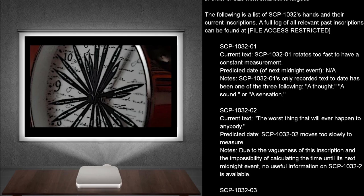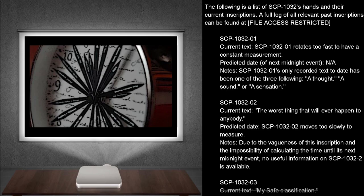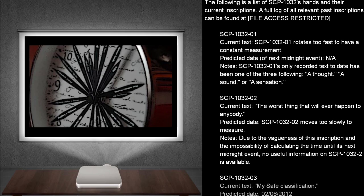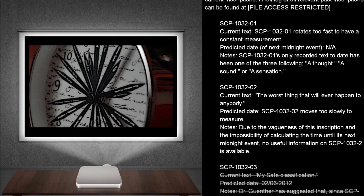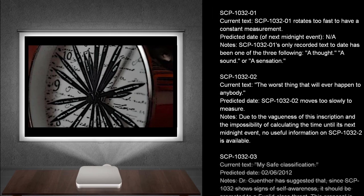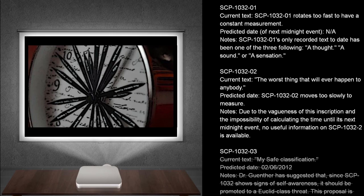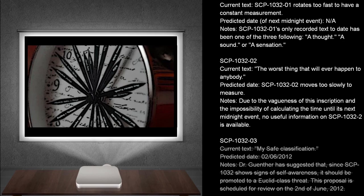SCP-1032-2. Current text: The worst thing that will ever happen to anybody. Predicting date: SCP-1032-2 moves too slowly to measure. Notes: Due to the vagueness of this inscription, and the impossibility of calculating the time until its next midnight event, no useful information on SCP-1032-2 is available.